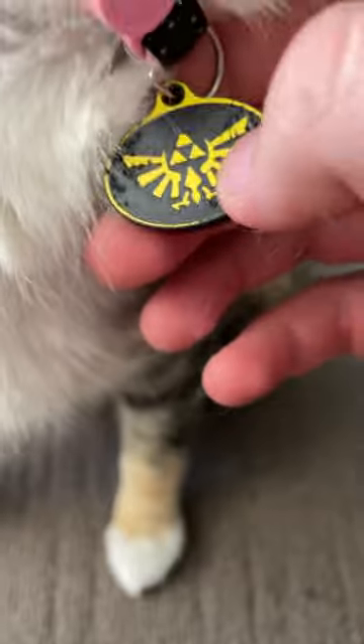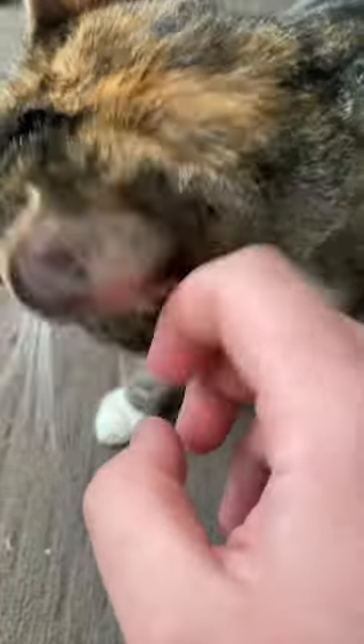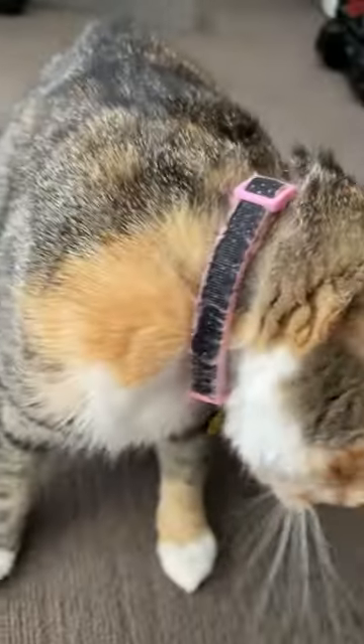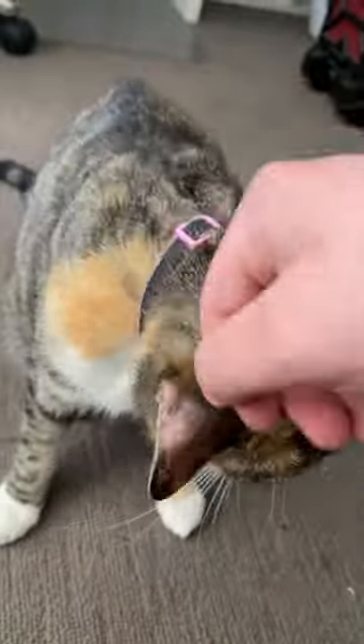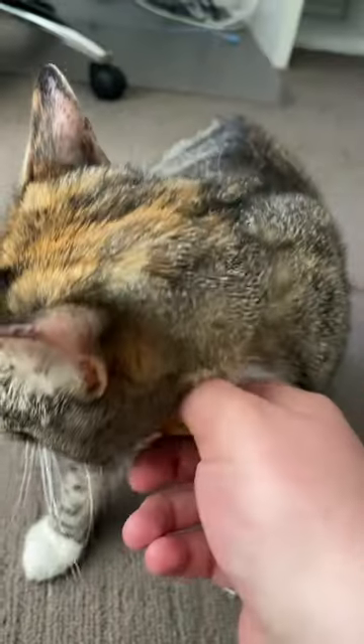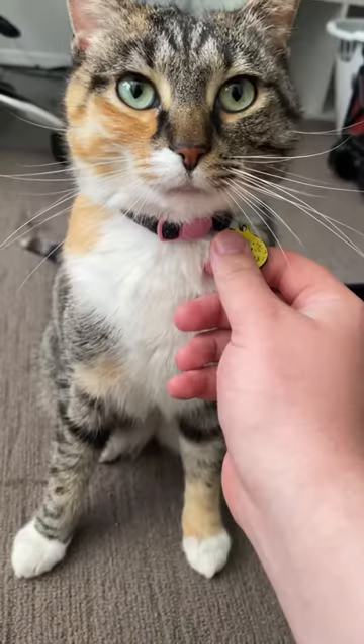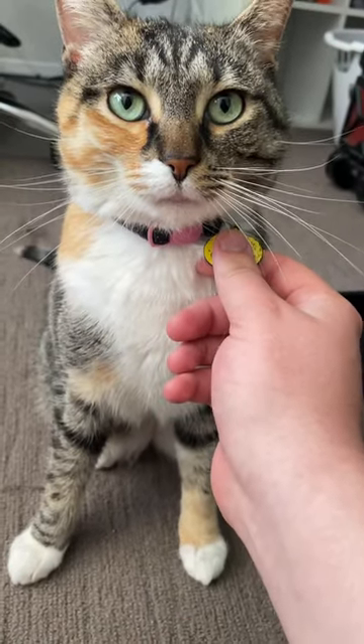Her name is Zelda and she's got a little Zelda collar. She doesn't know what type of cat she is — she's got a white belly, white feet, orange patches, a big orange patch here, some calico, some brown tabby. You might have seen her in a few videos, and I know this isn't my usual tech content. This is Zelda. She's a good little girl.